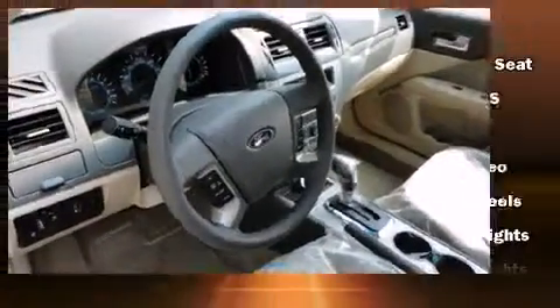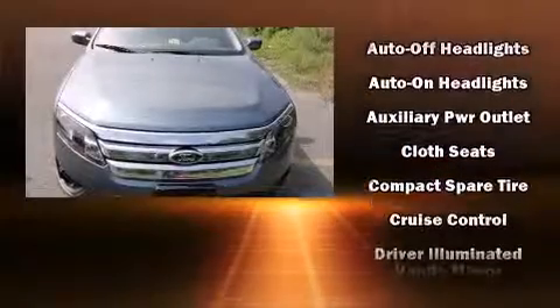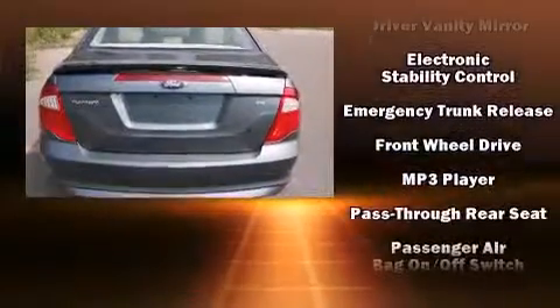A wealth of standard features mean that you no longer have to sacrifice, such as remote keyless entry, front and rear reading lights, speed-sensitive wipers, a trip computer, front fog lights, and power windows.